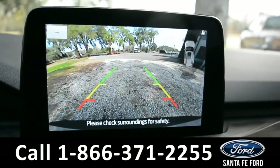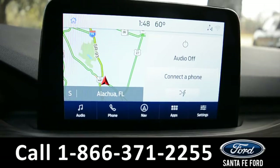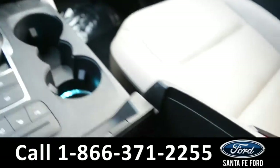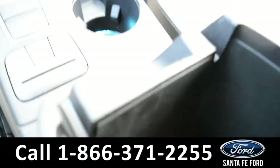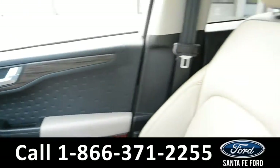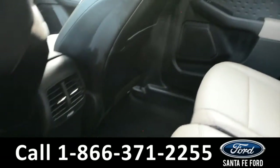It has AM/FM radio, Sirius XM satellite radio, and navigation, as well as USB ports for more media options. Now let's take a closer look at the second row.